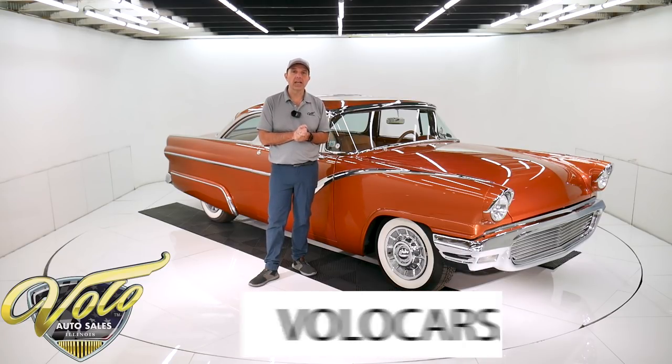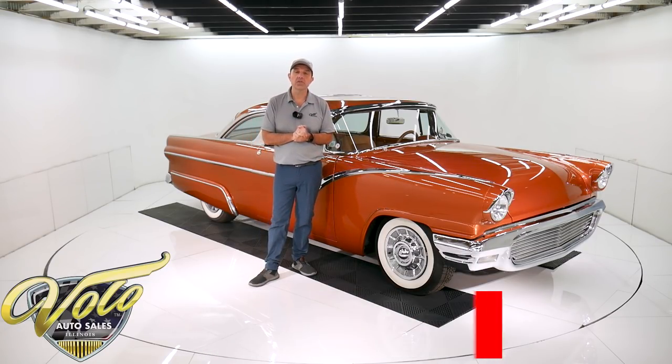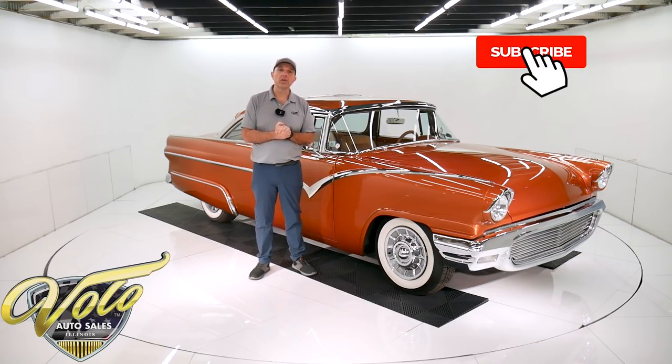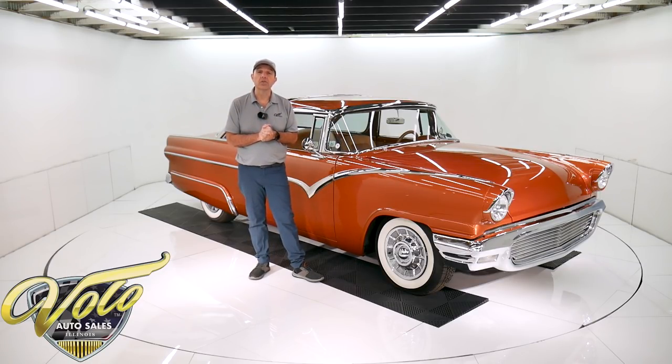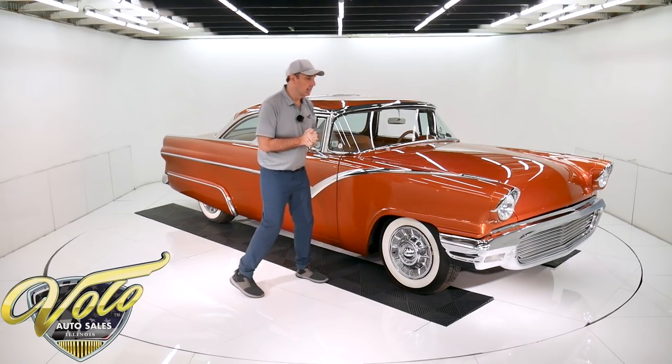Visit volocars.com and you can read all the specs, study over a hundred pictures, and get the price not only on this one, but on a few hundred collector cars we have that are all for sale. Visit volocars.com. If you enjoyed the video, subscribe to our YouTube channel, click on the bell icon and you'll be notified as the new ones are posted. Right now, please join me — let's go for a spin in this Crown Vic.